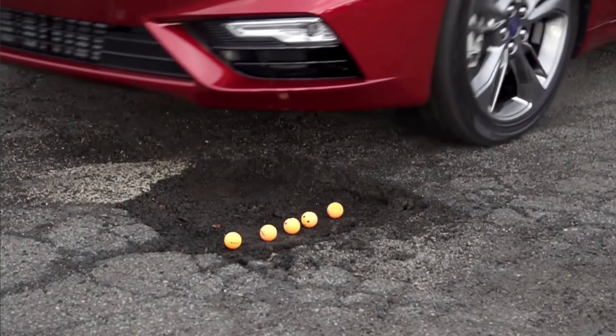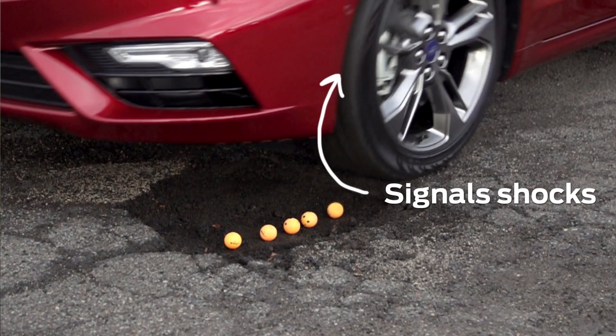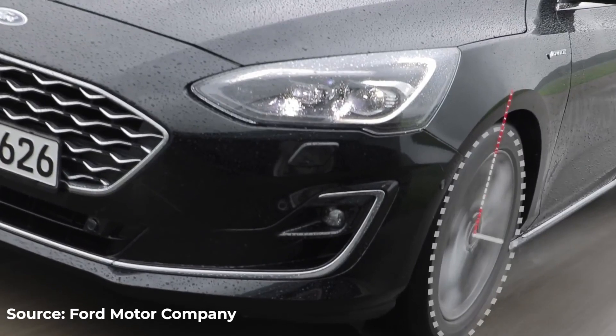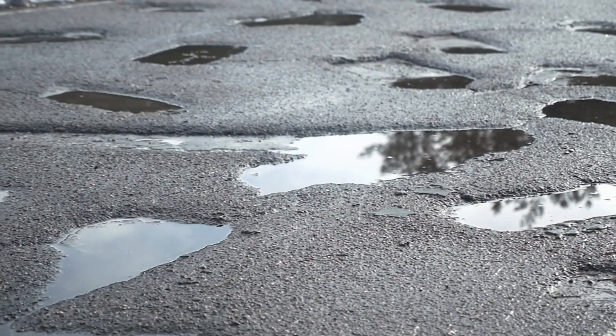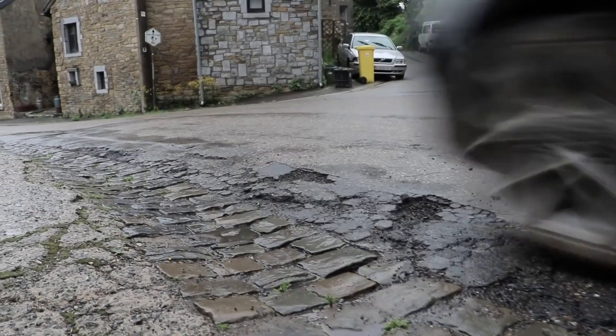New and sometimes bizarre pothole detection technologies are aiming to make life for drivers a little easier. Car companies are building smart suspension systems to make pothole encounters less disastrous, and even AI is being used to solve the problem. Potholes are little craters that turn our morning commutes into something resembling an expedition on the moon. The future of driving might be a lot smoother.